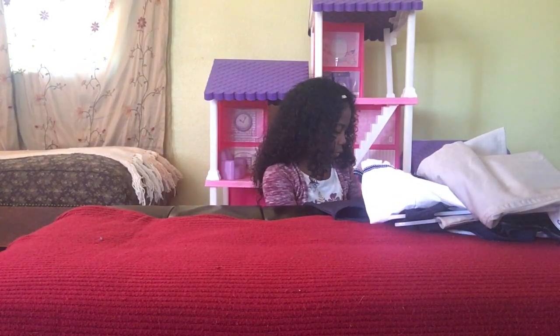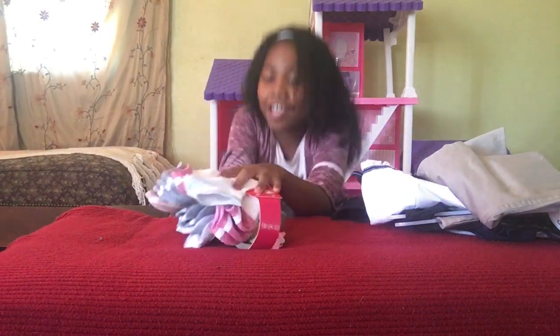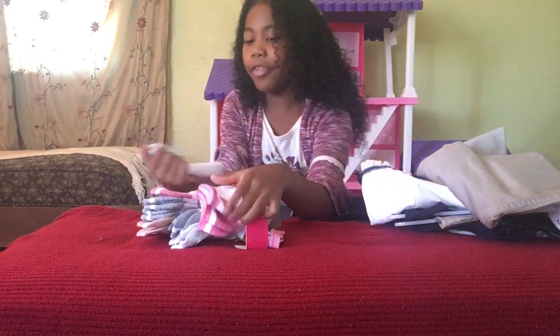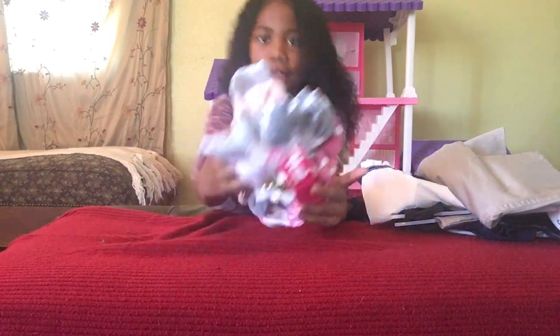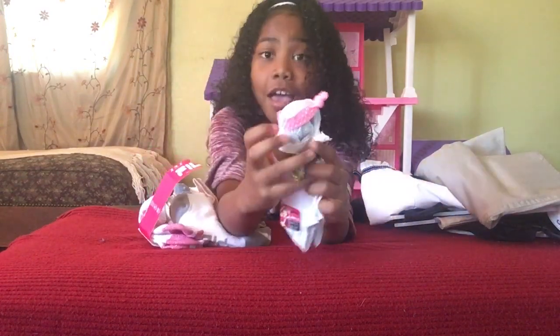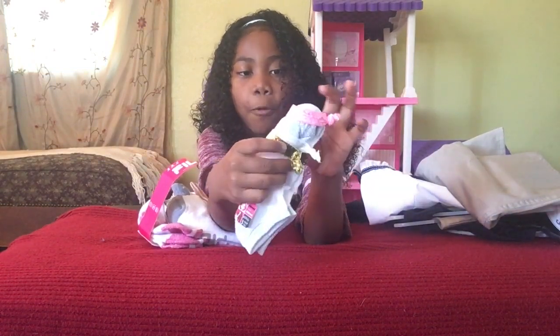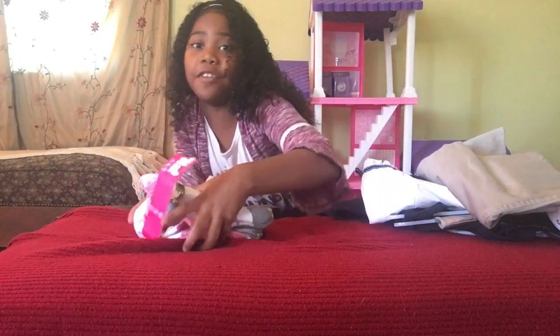I have a couple more things. I have socks and I actually really like these socks because they have glitter on them. This is silver glitter, pink glitter, and this brownish type of color of glitter. And they actually came with headbands — this one has three headbands: white, sparkly gold, and a pink one. Very, very cute.